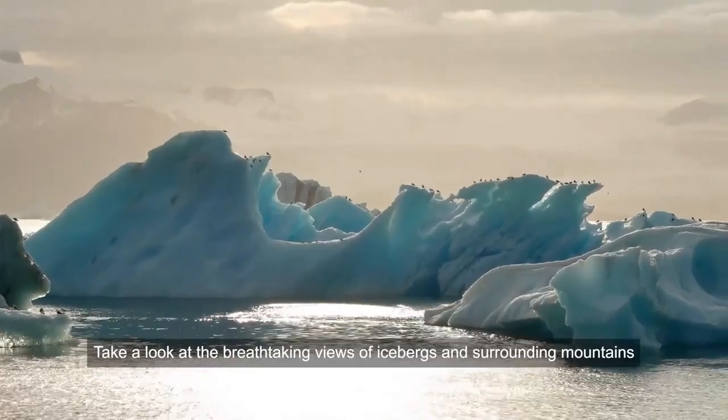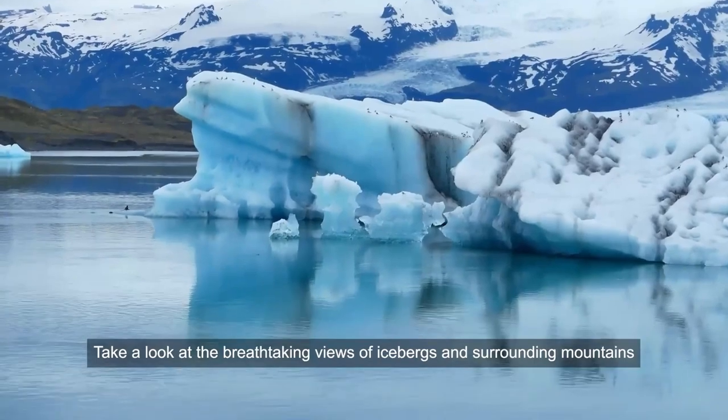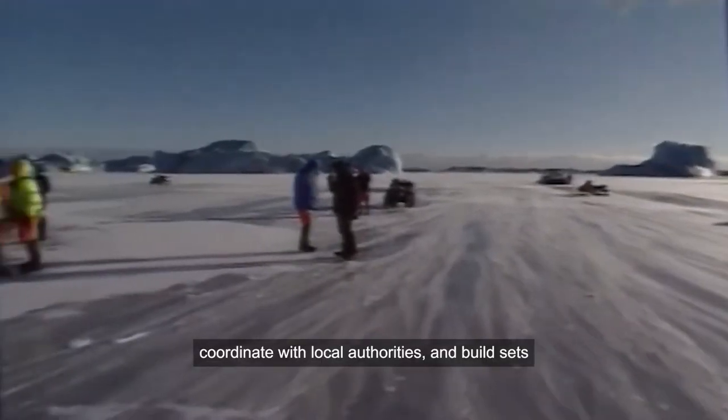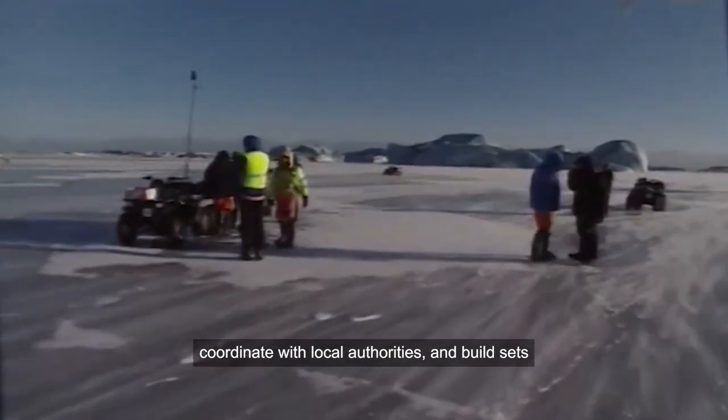Take a look at the breathtaking views of icebergs and surrounding mountains. Leading up to the shoot, the film crew had to scout the location, coordinate with local authorities, and build sets.